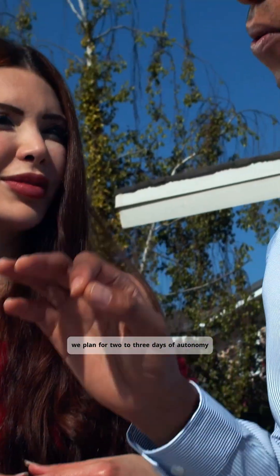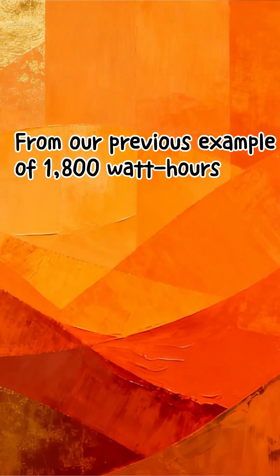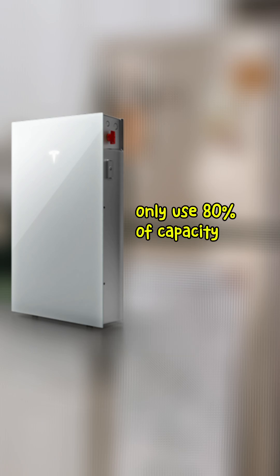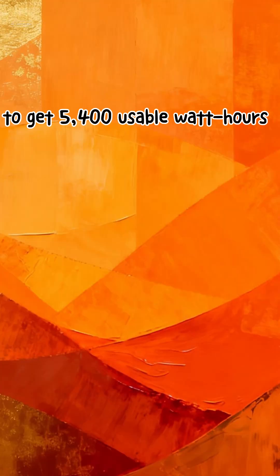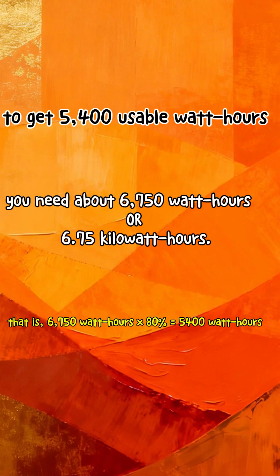We plan for two to three days of autonomy — your battery runs essential loads with zero solar generation. Using our example of 1,800 watt hours per day, three days means 5,400 watt hours of storage. But lithium batteries last longer if you only use 80% of capacity, so to get 5,400 usable watt hours, you need about 6,750 total — call it 6.75 kilowatt hours.